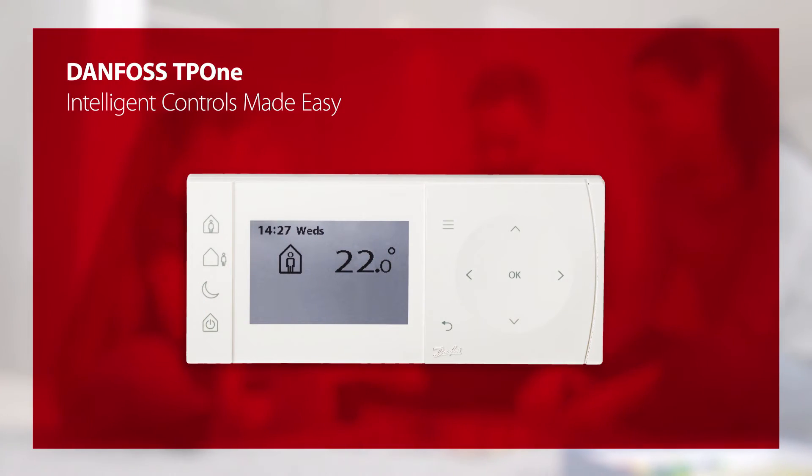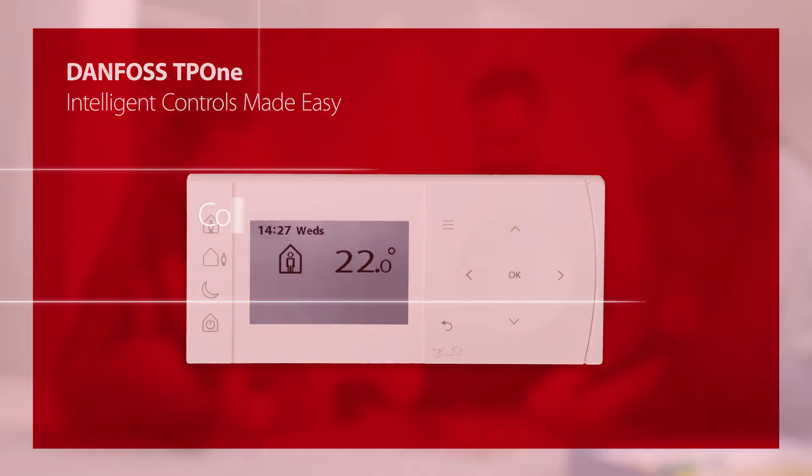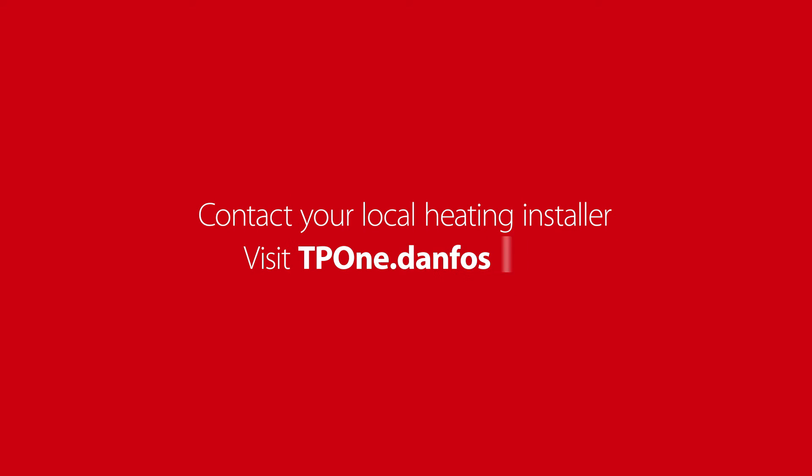Danfoss TP1 — intelligent controls made easy. Contact your local heating installer or visit tp1.danfoss.com.